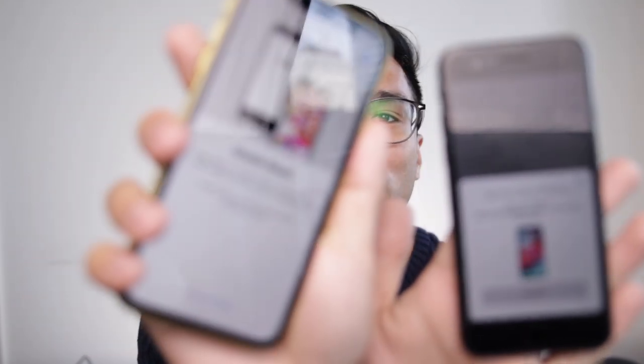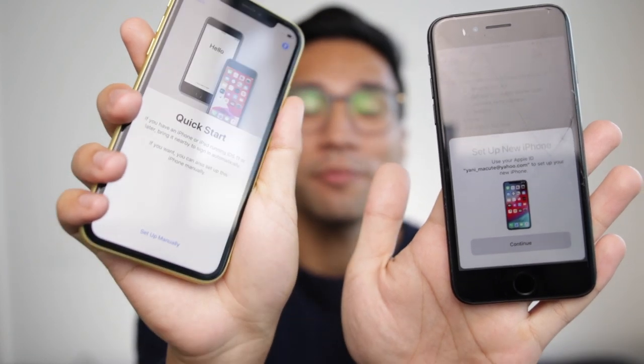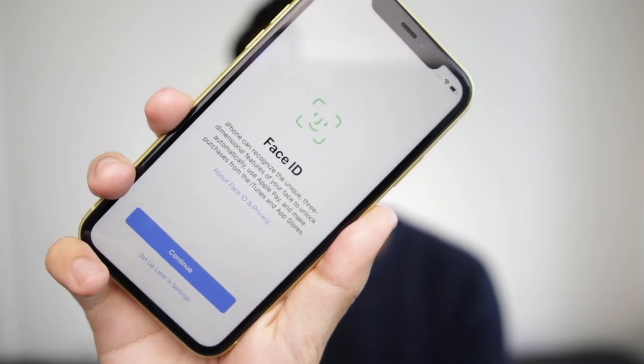So I'm just gonna set this up — it's asking me for English. I love Apple products for their continuity feature. Look, I can set up the new phone using my old phone. Oh — position the image. Oh my gosh, that is so cool! I had to position this thing to that thing. Okay, so let's do Face ID. Oh my god, this is my first phone with Face ID recognition — I'm so excited! I'm doing big circles because I want my iPhone to recognize me.